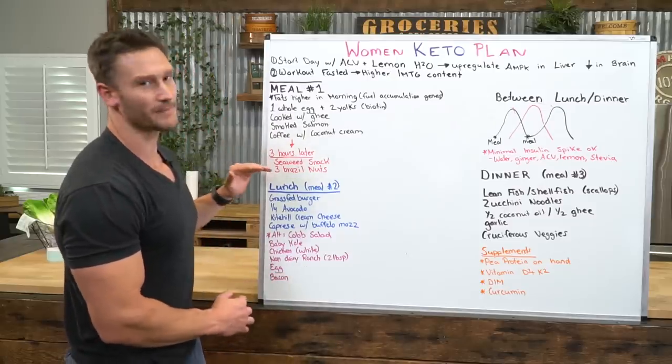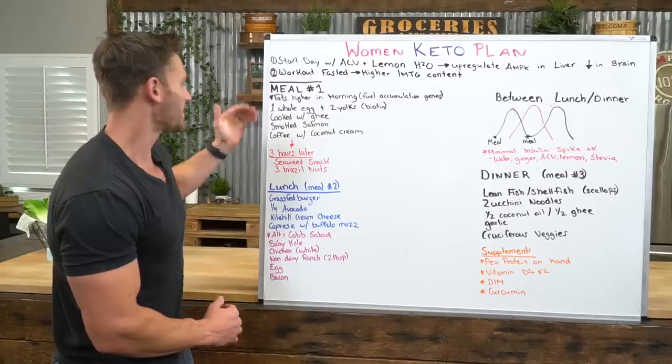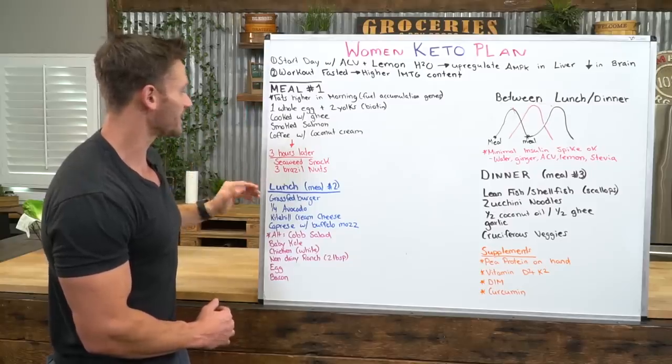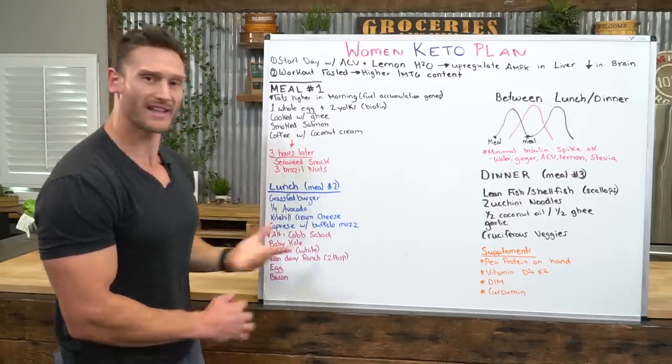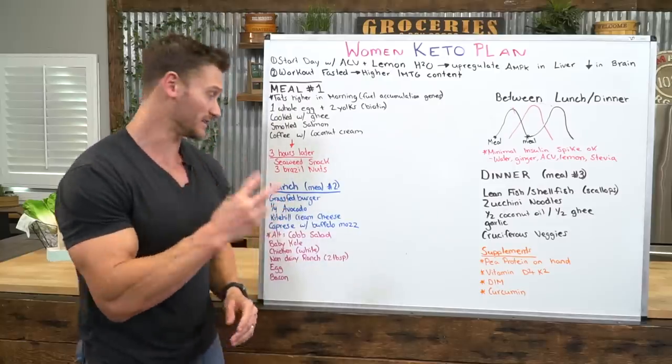At least a couple of hours after that snack — so maybe breakfast around 7 or 8am, snack around 10 or 11, and then lunch at around 1 o'clock — that's your lunch window. I give you two options here and I'll explain why.